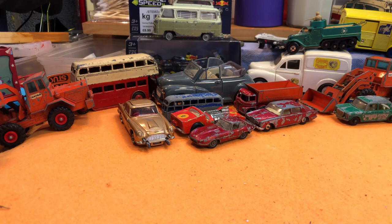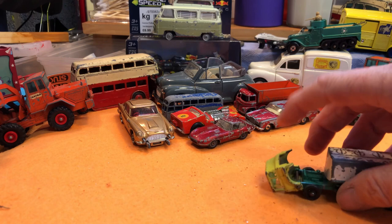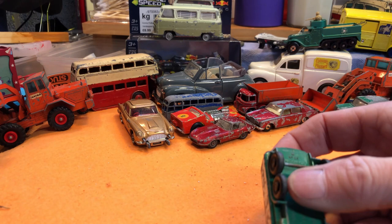Then we have a little tanker — BP on a Bedford truck, tilt cab. Quite nice, engine in there, original colours, quite play worn. Petrol tanker, made in England by Lesney, number 25 in the series. A nice little thing to have.